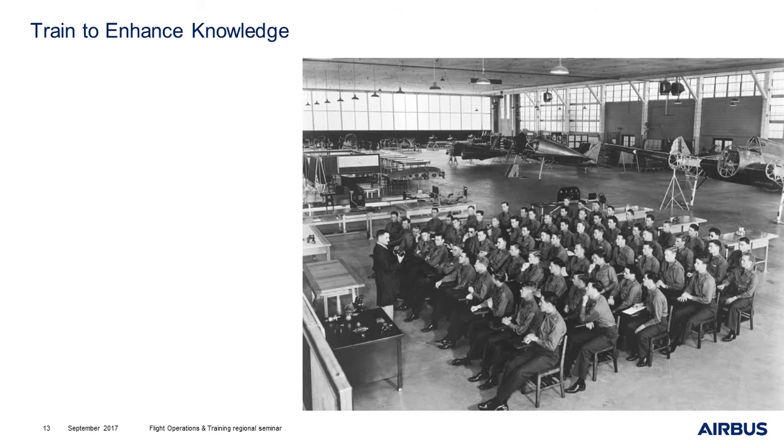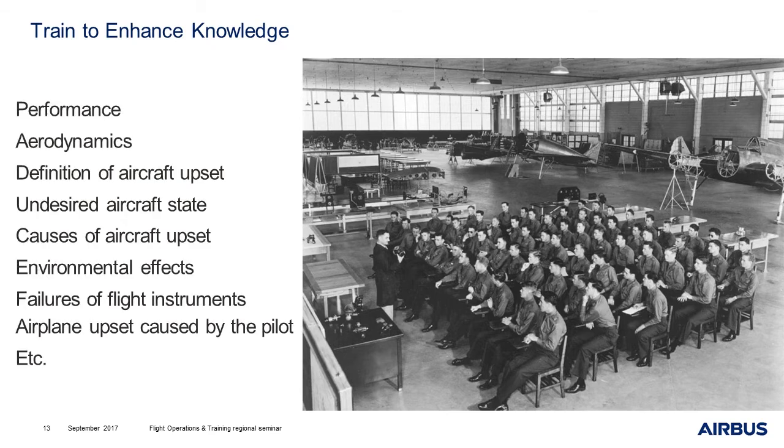First, you can train to enhance the knowledge of your crews. There are many subjects that can be trained depending on the needs and the evaluation. For example, performance — do your crews know that at high altitude there is only 20 or 30% of thrust available because of the low level of oxygen? Do they know what the tropopause is and what its effects are? You can also train on aerodynamics, on the definition of aircraft upset or undesired aircraft state, on the causes of aircraft upset, on environmental effects, on the failure of flight instruments, or airplane upset caused by the pilot.